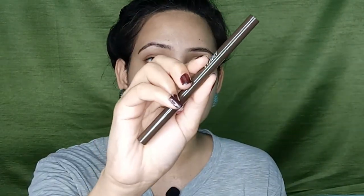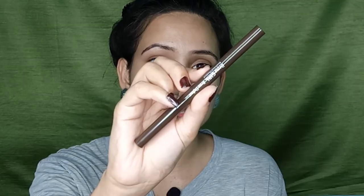First I'm going to start with my eyes, and I'm going to fill in my brows. For that I'm using the Nykaa Brow Girl Definer Pencil. Brows make such a big difference!